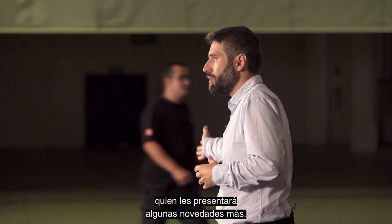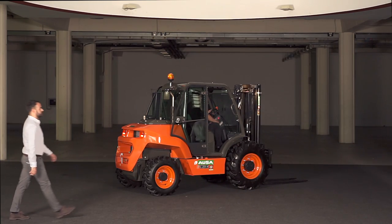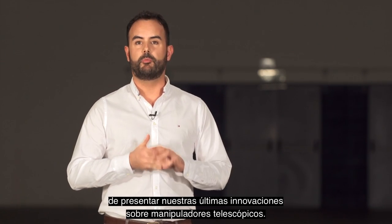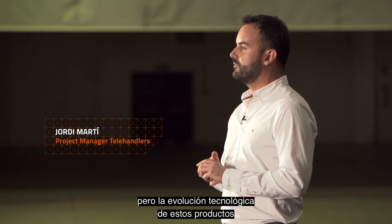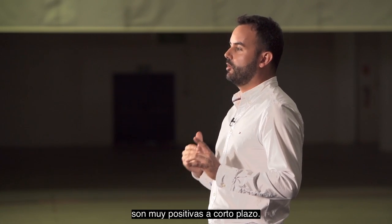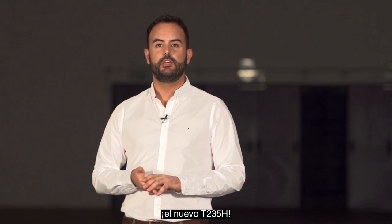I will leave you now with Jordi Marti, who will tell you about some of the other new items. The moment has finally arrived to present our latest innovation in the field of telehandlers. We started producing this product range in 2008, but the technological evolution of this product and their launch in the market has been meteoric. We have an increasing number of customers who trust in our compact telehandlers range and the sales forecasts are very positive in the near future. In order to offer the best product in the market, today we have a very special launch: the new T255H.